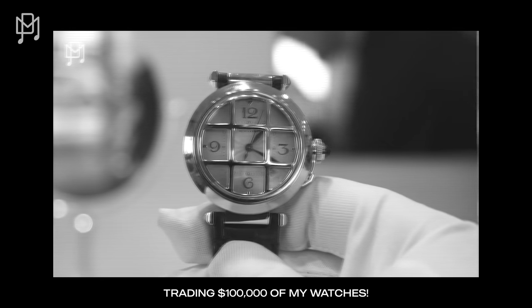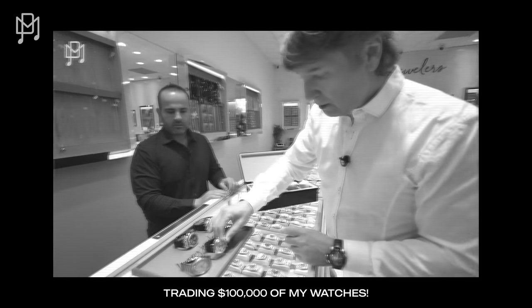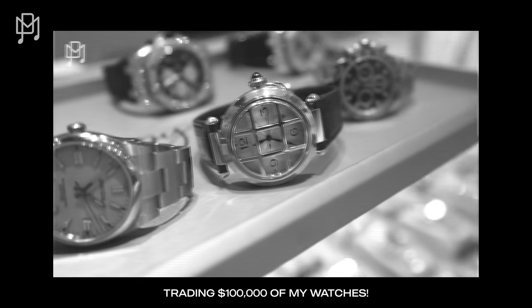This one doesn't have the box and papers, but it's Cartier — no big deal. Make sure you send it for authentication though, guys.